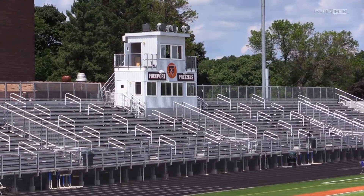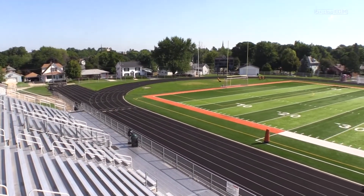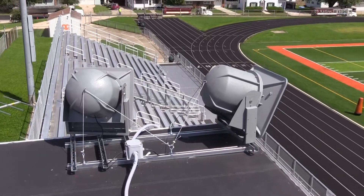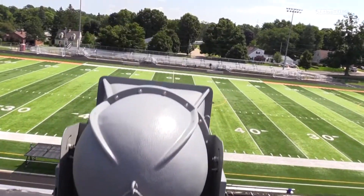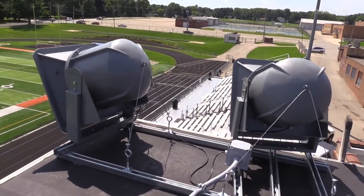The stadium and the actual seating is very intimate and tight to the field, so we had to make sure we kept the sound down into the field without projecting it out too far into the neighborhood. With a couple of different models of the Atlas stadium horns, we're able to achieve that — with long throw over to the visitor's side and some short throw down tight into the actual home bleacher area.